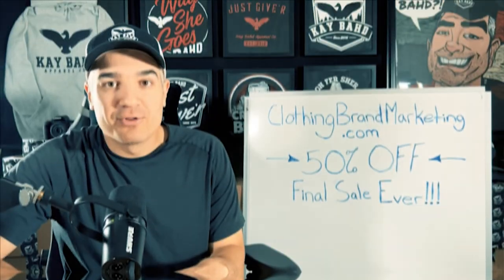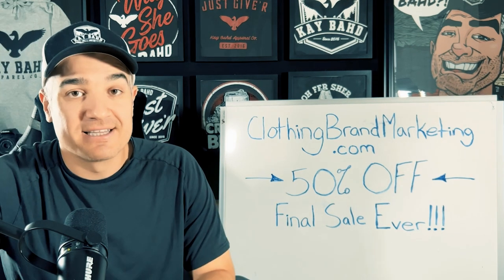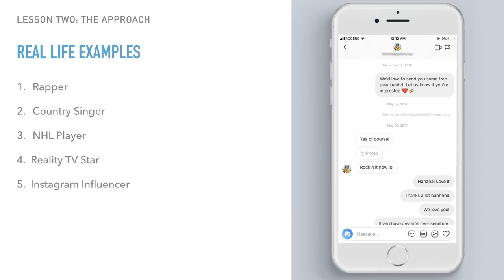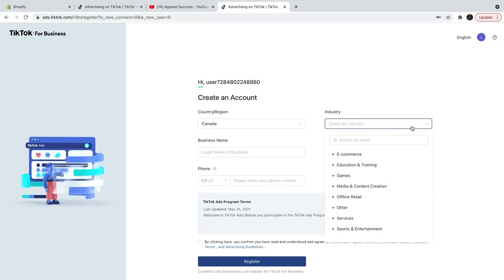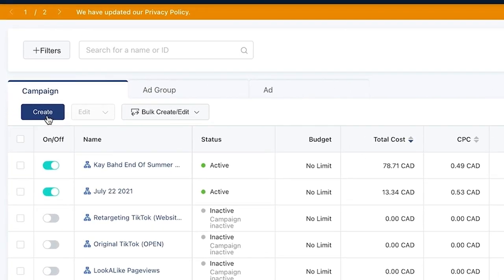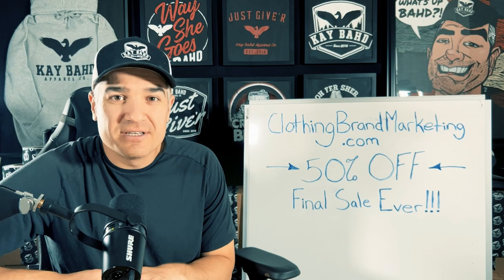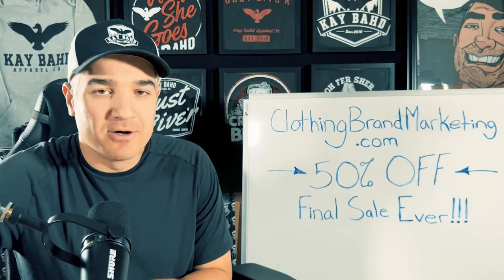I hope you enjoyed. My clothing brand marketing program is 50% off until the end of the year, and this is the last sale that I'm ever going to have. I break down real conversations I've had with celebrities and influencers to land endorsements for my own brand. I show you how to grow a real following on Instagram, TikTok and YouTube from scratch. And I show you how to set up, structure and scale up Facebook ads and TikTok ads for your clothing brand. If you're interested, you can learn more about what's inside at clothingbrandmarketing.com. I hope to see you inside.